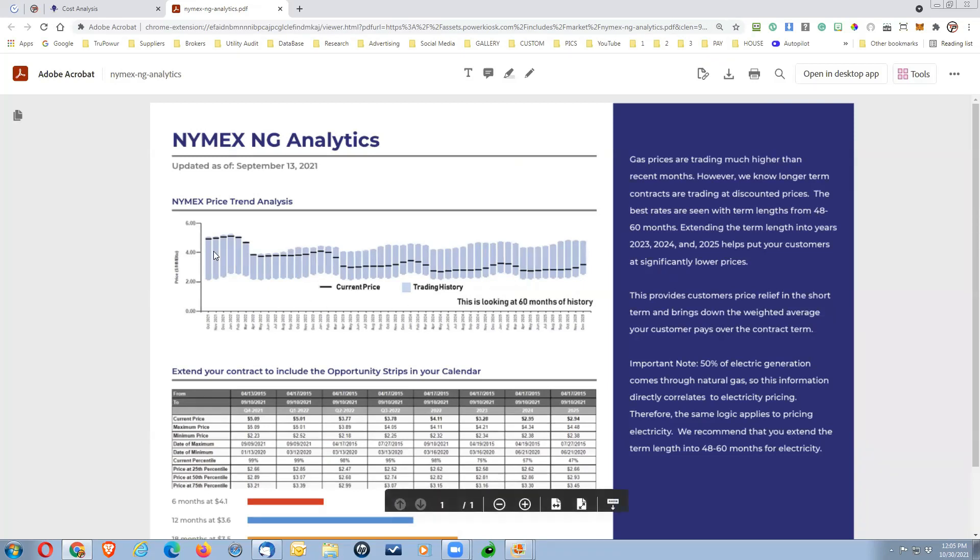The NIMAX natural gas analytics is updated on a quarterly basis so you can see gas prices looking into the future. Over the past several months, natural gas prices have been skyrocketing, but the indications moving forward out to 2025 are that rates are actually going to start decreasing. Gas prices are trending much higher than recent months; however, longer-term contracts are trading at a discount — the best rates are seen with term lengths of 48 to 60 months.